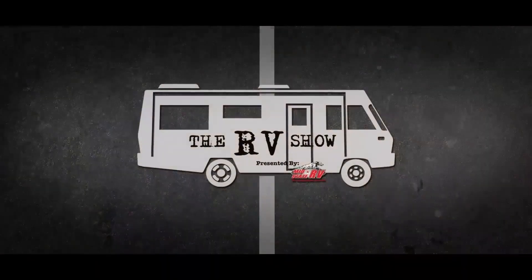Hey folks, hope you enjoyed the show today. If you'd like to come view any of the units you've seen today, come on to the dealership, stop by and take a look, or visit us online at www.midstaterv.com. Thank y'all, we'll see you next time.